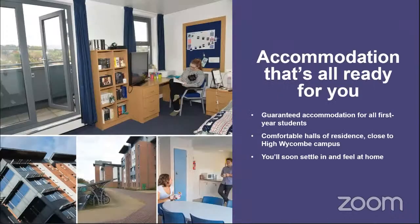Accommodation is guaranteed for all first-year students. We have three different sites, all very close to the university — the furthest is only a 10 to 15 minute walk. Typically you'll be sharing with perhaps five other people, with options including a shared bathroom and kitchen with your own bedroom, or your own bedroom and bathroom with a shared kitchen. We also have studio facilities — completely your own space with a study area, bed, kitchen, bathroom, and balcony. Whatever you choose, it's guaranteed for your first year.